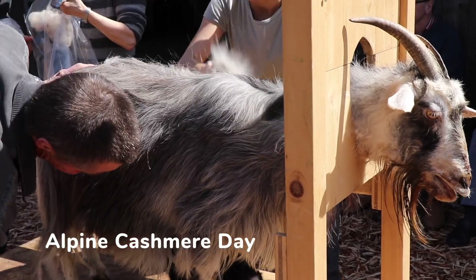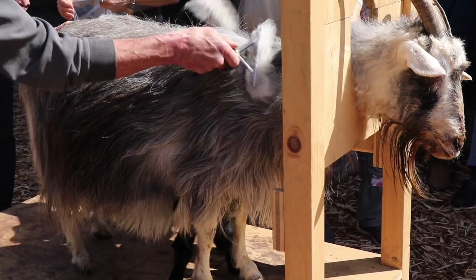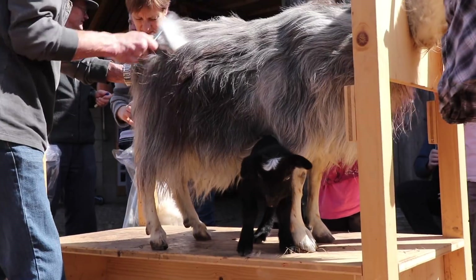The second event taking place that day was the Alpine Cashmere Day. We got to watch these pretty Swiss cashmere goats being groomed, and there was also a cute little baby.